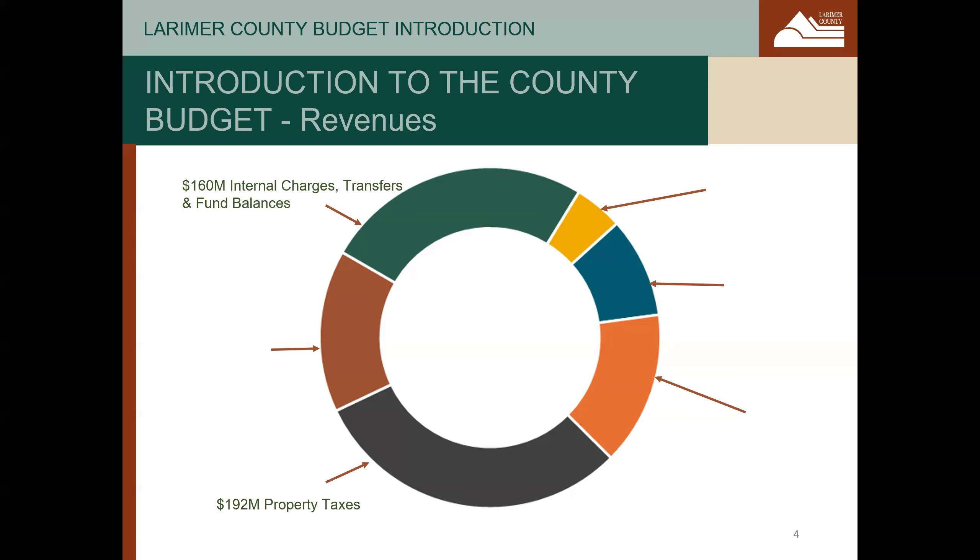The second largest source is internal charges, transfers, and fund balances. Internal charges and transfers are generally departments paying other departments for services such as information technology, fleet maintenance, facilities use, and others. Fund balances are like savings accounts and are used on a one-time basis, usually to fund capital projects.